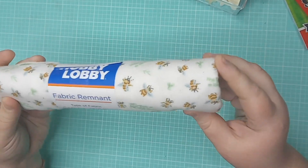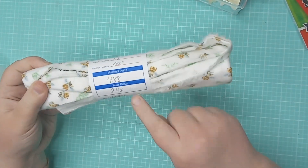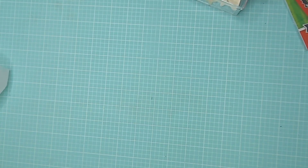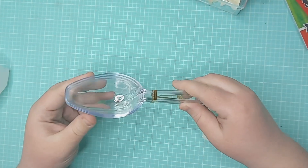Today on clearance they had this fleece — it's this cute little delicate bee print. Absolutely love it, you guys know I love bees. And instead of $4.88, it was $2.92.